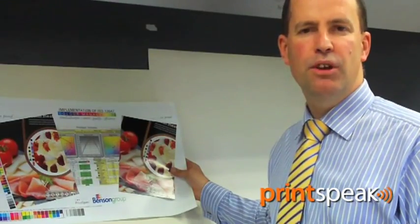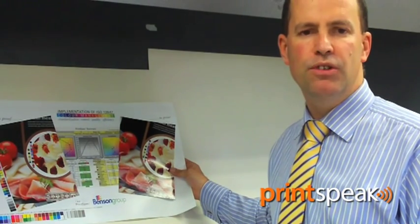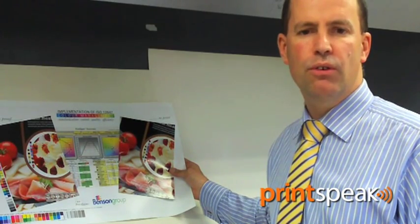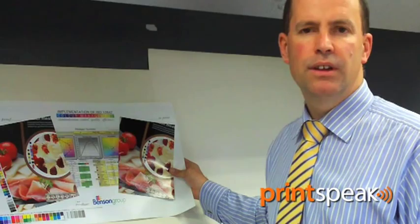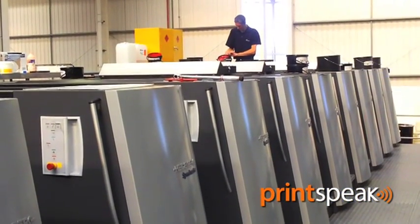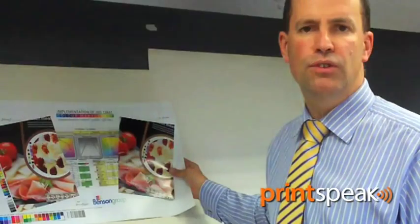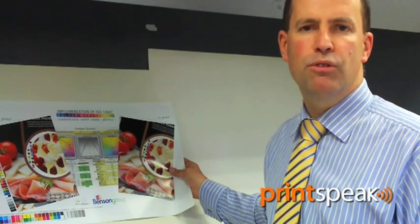The demands on print quality continue to increase. The new XL105 has delivered improvements in quality. Improved control of sheets travelling through the press delivers a mark-free result. Use of Axis control density readings in conjunction with our own work on the ISO 12647 colour management standard has delivered some stunning improvements in print quality.